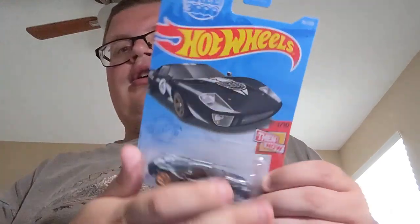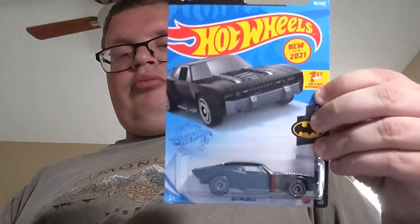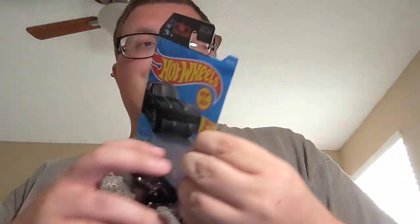Next up is the 2020 Ram 1500 Rebel in green. Next up is the 2018 Bentley Continental GT3 in white — cool little car. Next up is the Gumball 3000 delivery, the Ford GT40 Gumball 3000 delivery. Next up is this awesome new Batmobile from the new Batman movie coming out next year — that one's really cool.